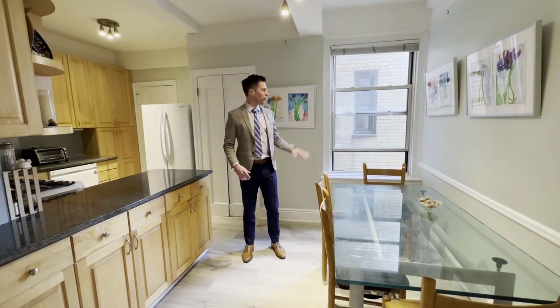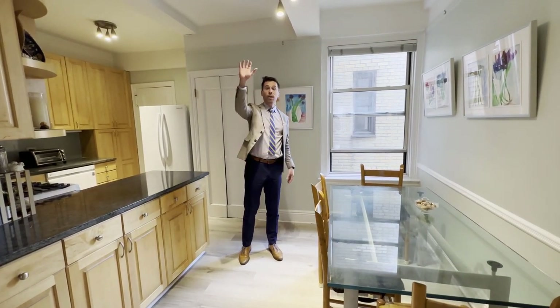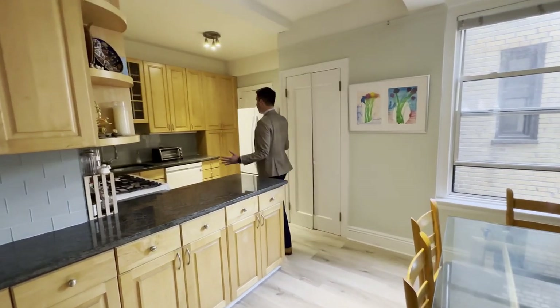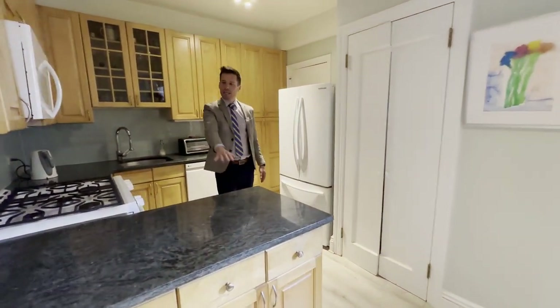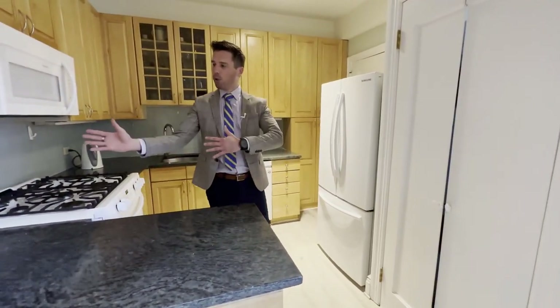A nice eat-in kitchen, windowed facing north, with windows over there facing south. Beautiful wide-open kitchen, plenty of cabinetry. I love this style kitchen that's open — a lot of them are closed off.